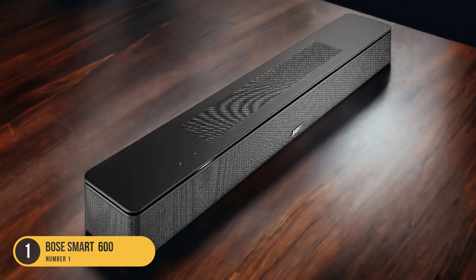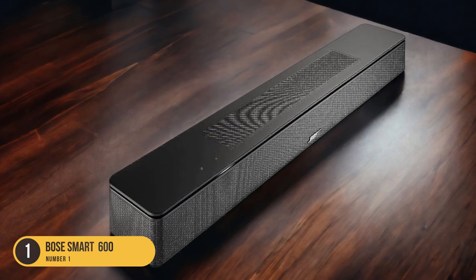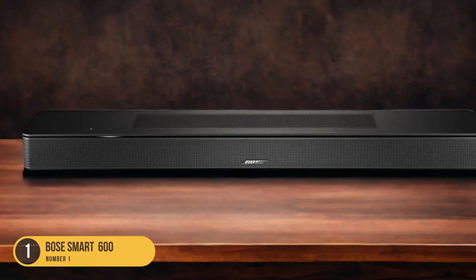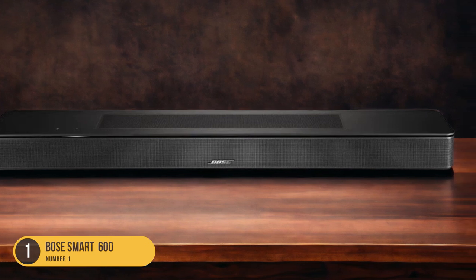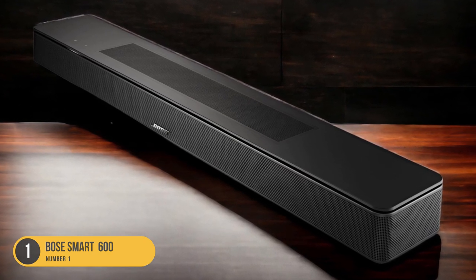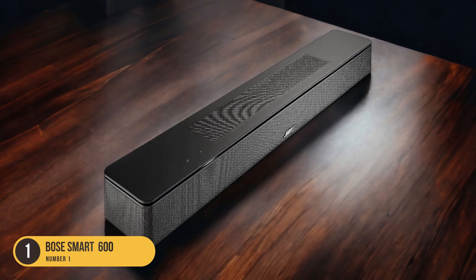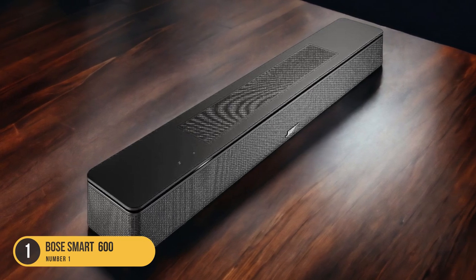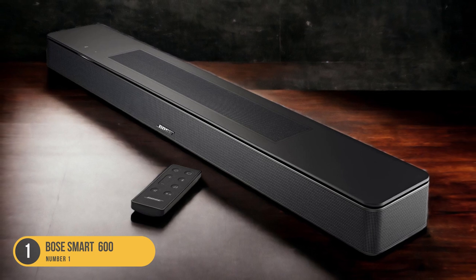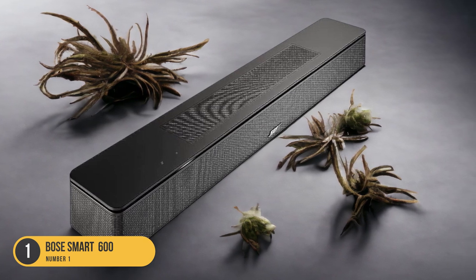In terms of sound quality, the Bose Smart Soundbar 600 delivers clear dialogue reproduction so you can hear every word during video calls or movies, and allows you to customize the sound with adjustable bass and treble settings. Furthermore, it supports Dolby Atmos content, providing an immersive three-dimensional audio experience for movies and games. Lastly, it comes with built-in Amazon Alexa, allowing you to control the soundbar and compatible smart devices using just your voice — making your computer audio experience fully hands-free.